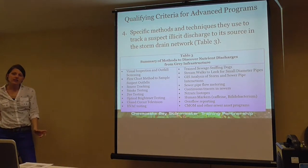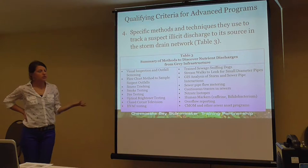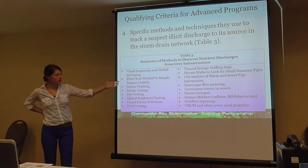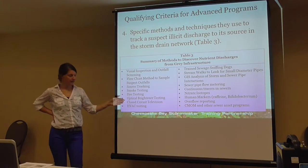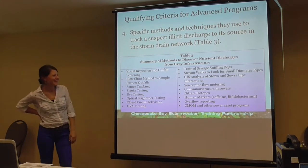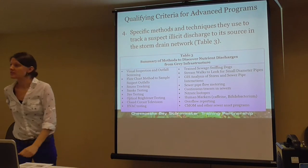The fourth qualifying criterion to get the advanced program credit is to specifically identify the methods and techniques used to track the illicit discharge back to its source. Examples include visual inspection and outfall screening, the flowchart method, smoke testing, dye testing, optical brighteners, CCTV, and sewage-sniffing dogs. Some methods are more cost-effective or better suited for your community than others, but they need to be documented as part of this credit.